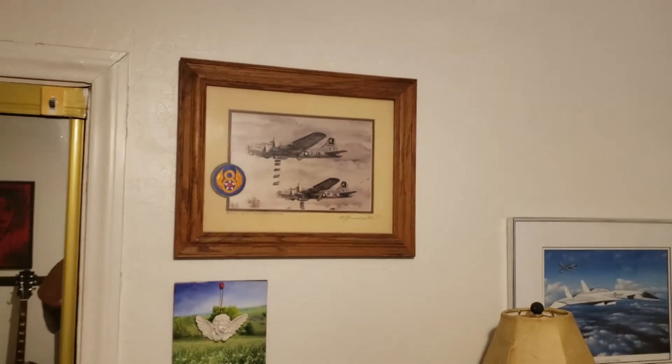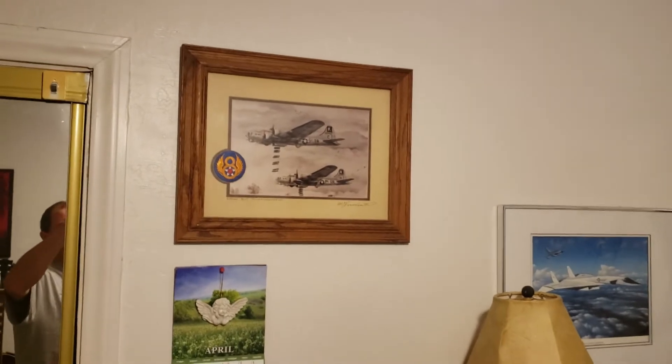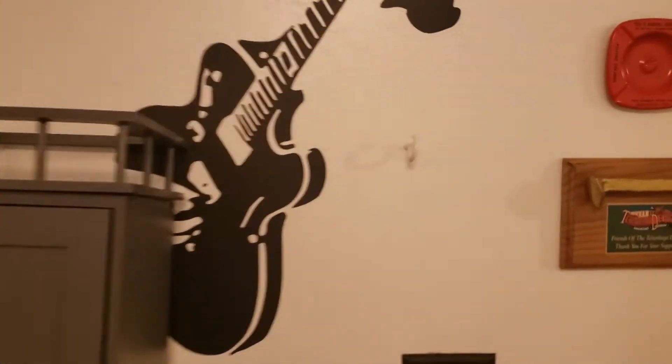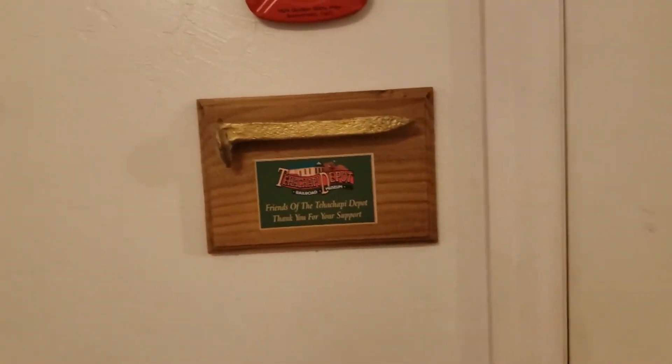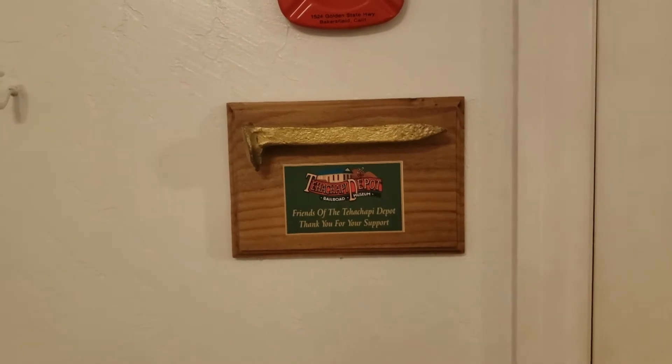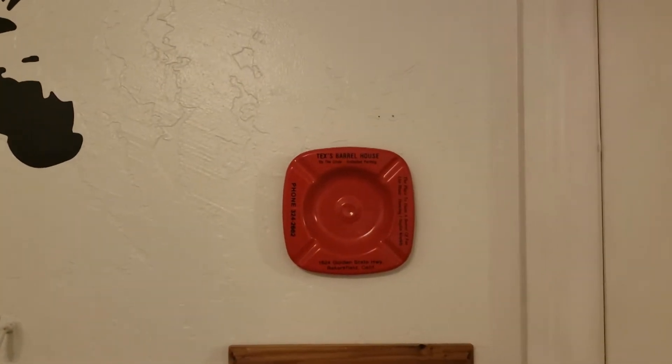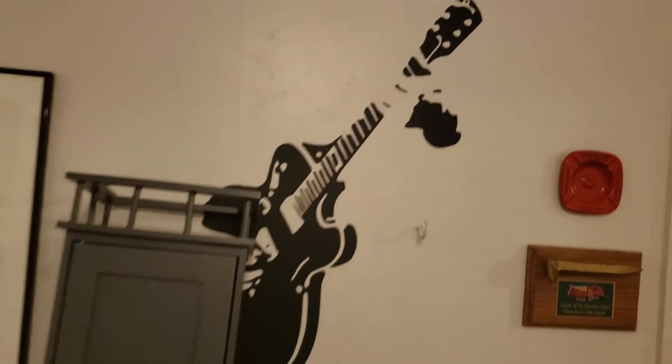Got a William Farnsworth print up there, some B-17s, some more Stooges stuff. That cabinet is going to go to Courtney's house once it stops raining. Got the little plaque that the Tatchby Depot people gave me for doing my presentation on the tunnels, and a little ashtray from Texas Barrel House — my mom was the last owner of that bar in Bakersfield.